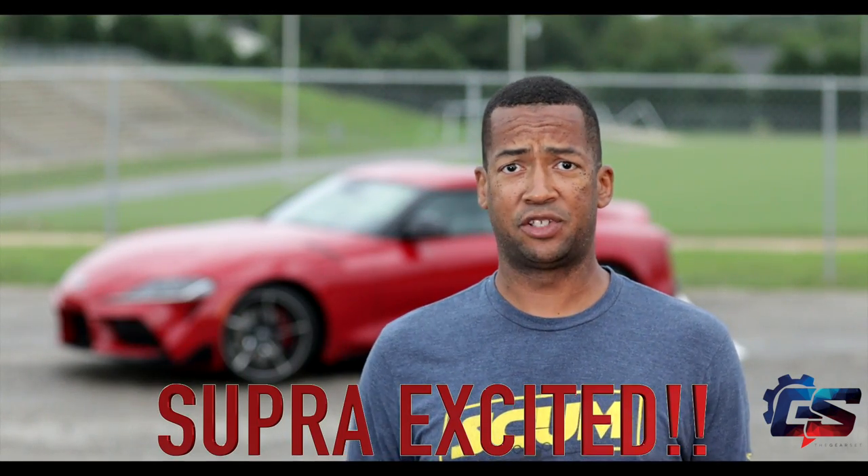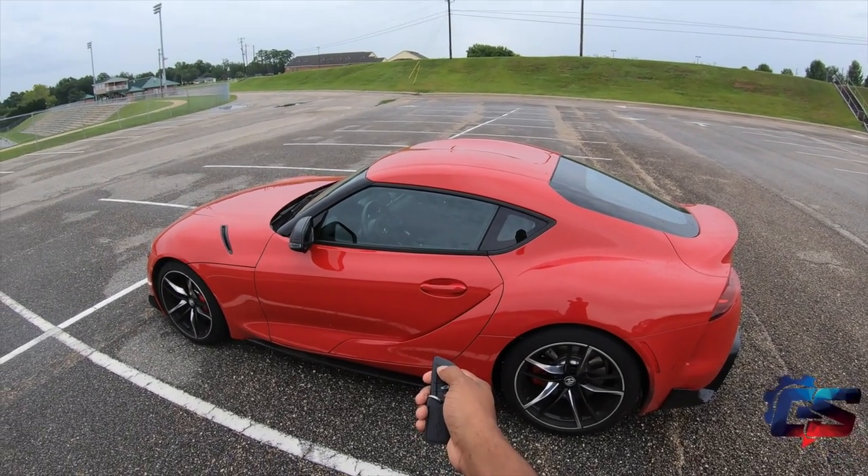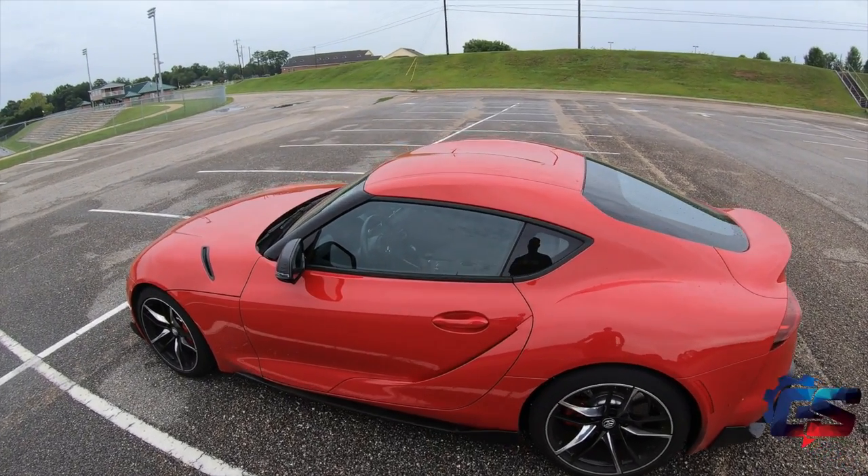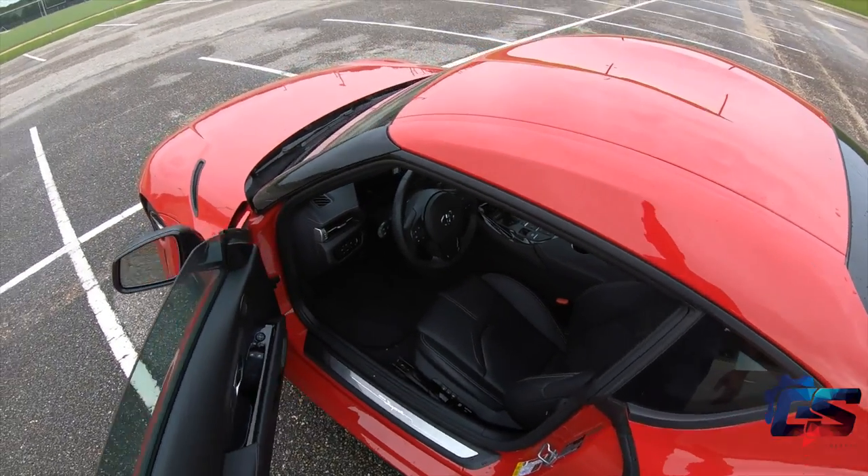When I saw it I immediately got super excited. My initial impression when I first got my hands on the car was that it looks way better than it does on the internet — the pictures do it no justice whatsoever. It is a very sharp car. It's a little bit bigger than I thought it was going to be.